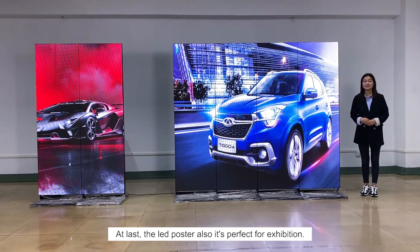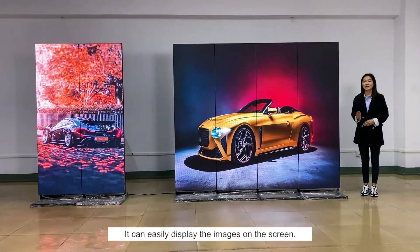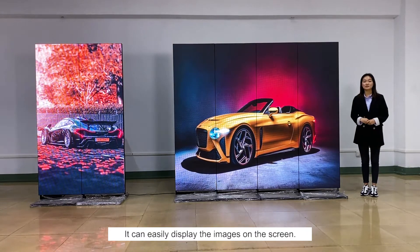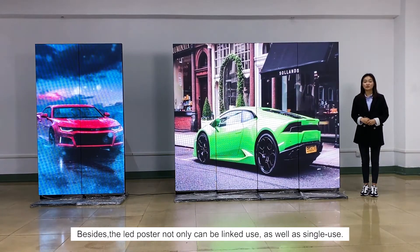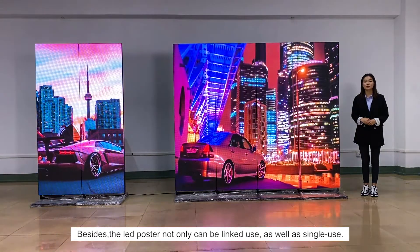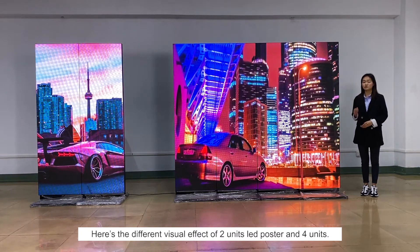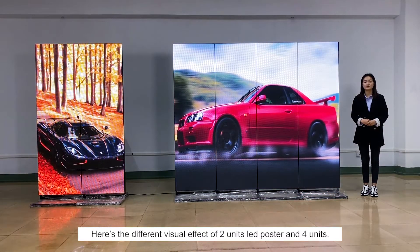At last, the LED poster is also perfect for exhibition. It can easily display images on the screen. Besides, the LED posters can not only be linked together, but also used as a single unit. Here is the different visual effect of 2 units versus 4 units of LED posters.